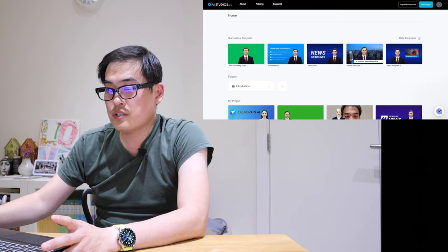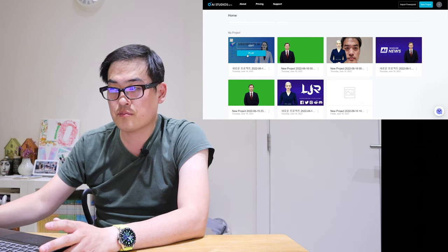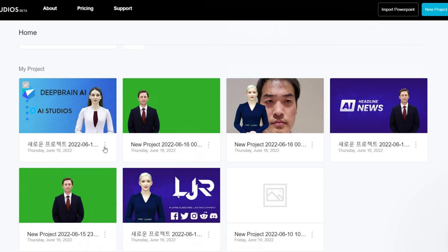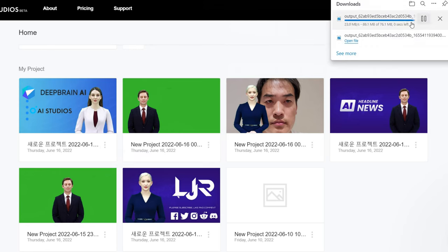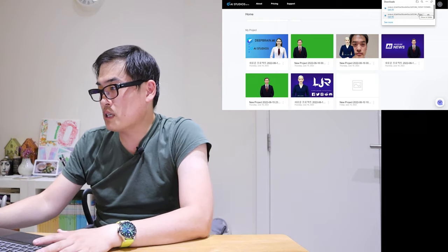Once you're finished with the video editing, it will show you your projects. You can click to play a preview. If you're happy with it, all you need to do is press the three-dot button and then press download. The video will be downloaded to your computer as a video clip, which you can then combine with other footage.